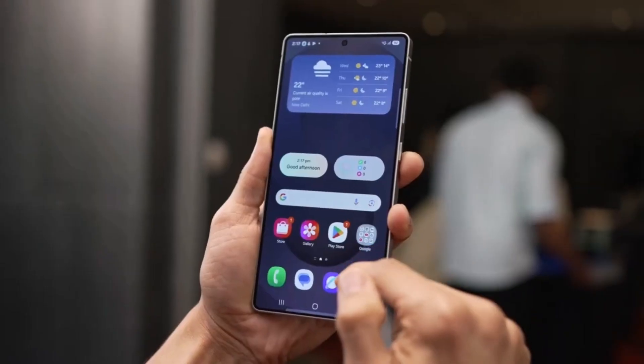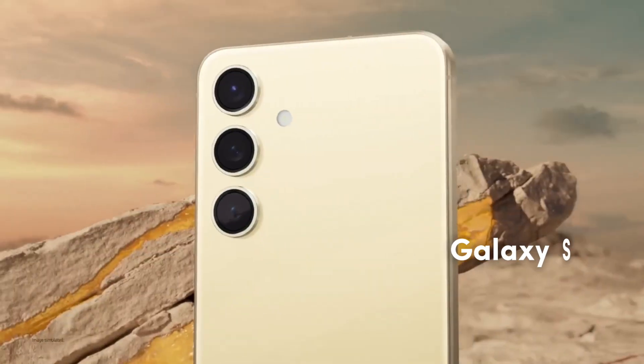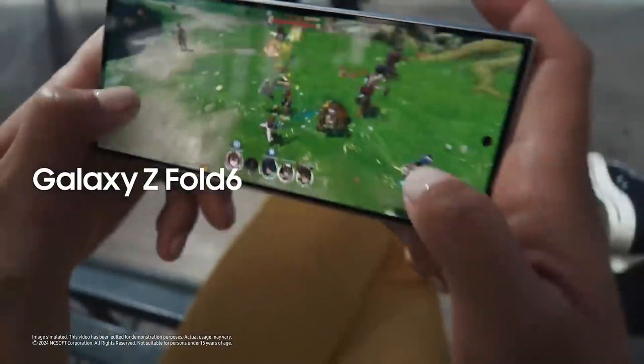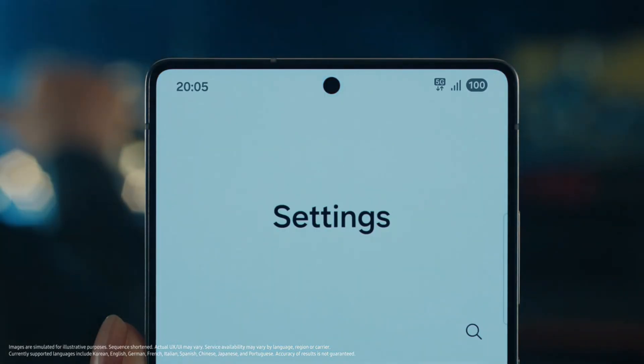After a long and frustrating wait, Samsung has officially kicked off the rollout of the One UI 7 update for Galaxy smartphones. The Galaxy S24, Galaxy S24 Plus, Galaxy S24 Ultra, Galaxy Z Fold 6, and Galaxy Z Flip 6 are the first in line to receive the official update.